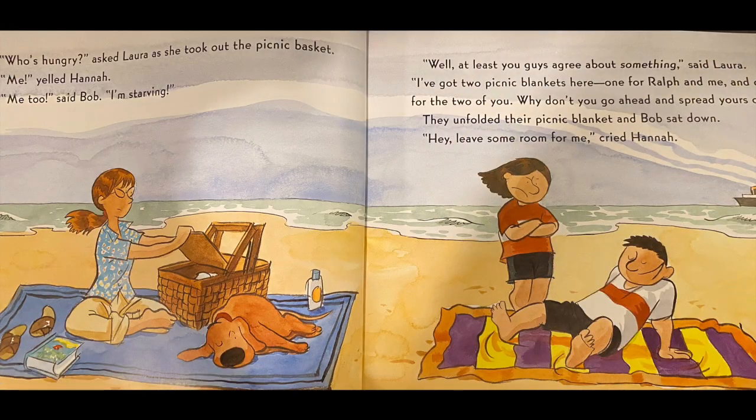Who's hungry? asked Laura as she took out the picnic basket. Me, yelled Hannah. Me too, said Bob. I'm starving. Well, at least you guys agree about something, said Laura. I've got two picnic blankets here, one for Ralph and me, and one for the two of you. Why don't you go ahead and spread yours out?